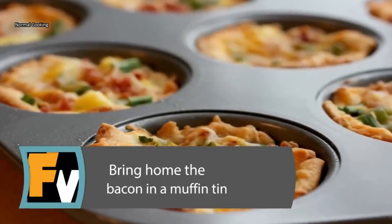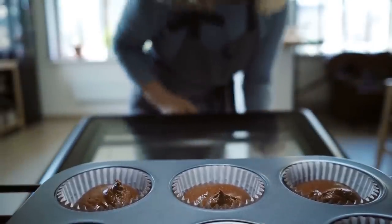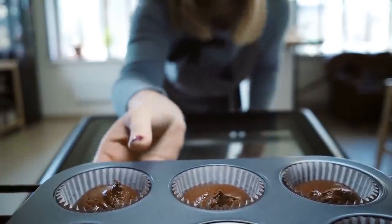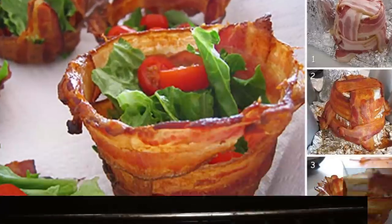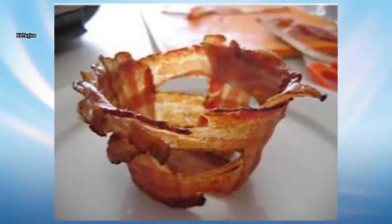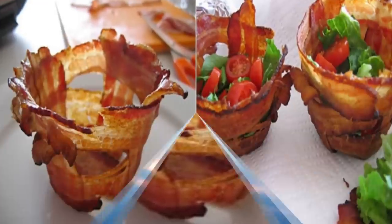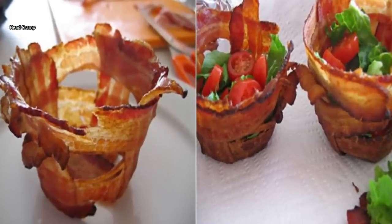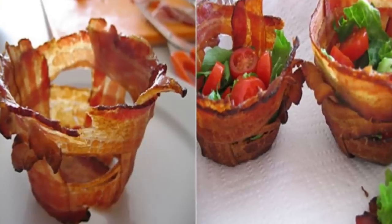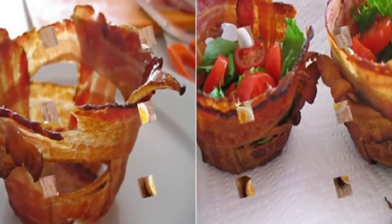Bring Home the Bacon in a Muffin Tin. Invited to a party and not sure what to bring? Using your muffin pan probably never crossed your mind, but it will now and in the future. Use your muffin tin to create bacon bowls. Place bacon vertically and horizontally in each muffin cup and bake. Fill with lettuce, tomatoes, sour cream, or any food of your choosing for a unique party snack. Kind of hard to go wrong on this one because, let's face it, bacon goes great with everything!